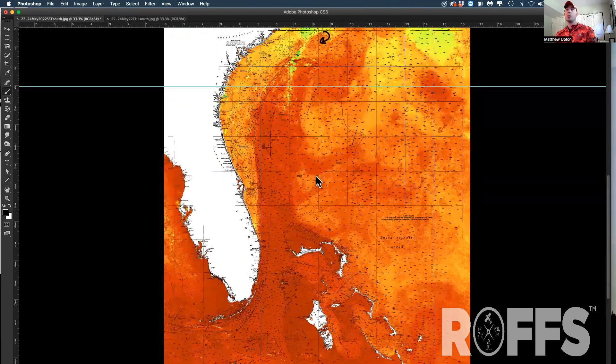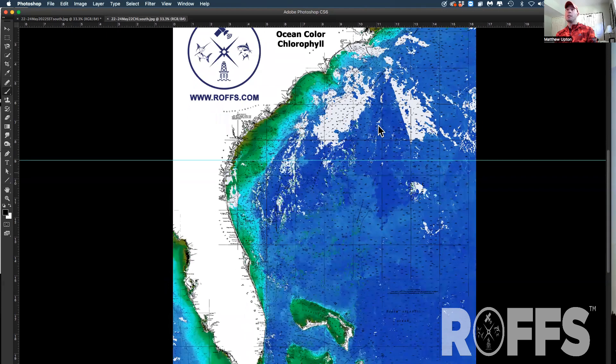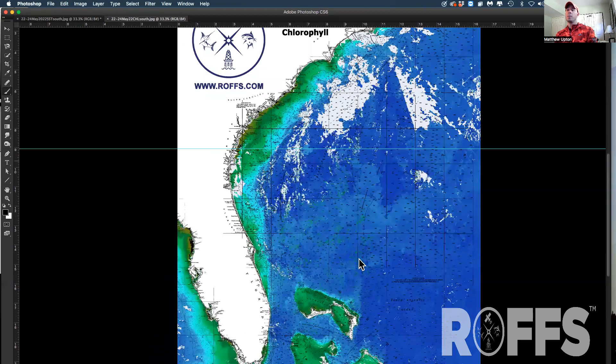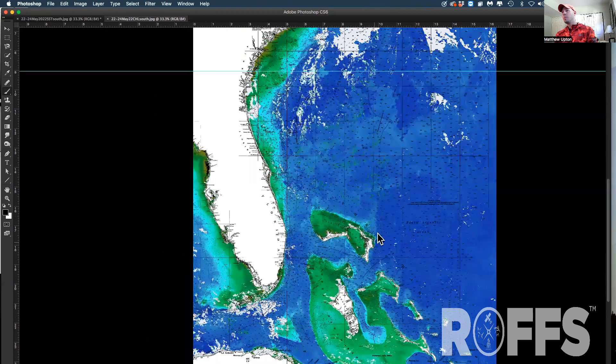Looking at the ocean color chlorophyll data from the last few days, I notice some decent filaments inshore to fish where it produced mahi. There has been some blue marlin caught off of Cape Hatteras in the last week or so, which is promising. I also notice some nice darker blue Bahama blue water that looks to be north and northeast of Abaco, creating some decent conditions in the canyons perhaps for the weekend.